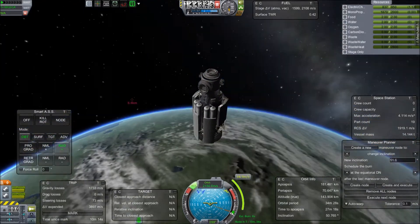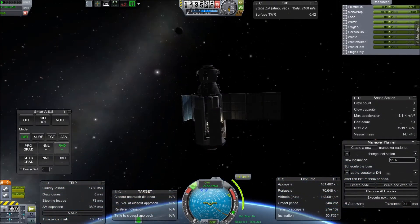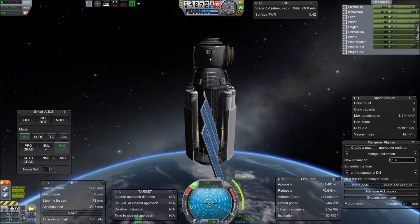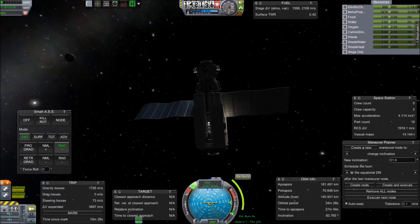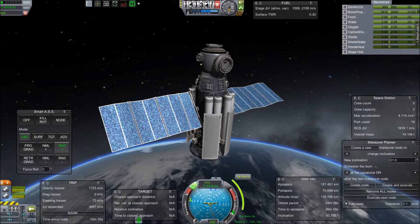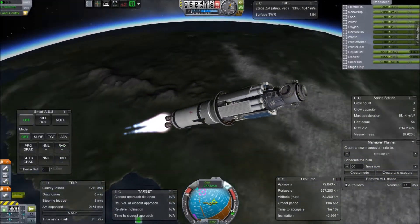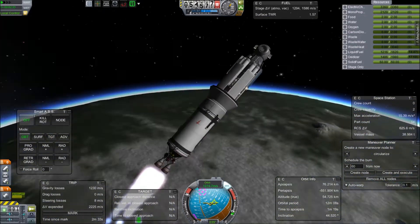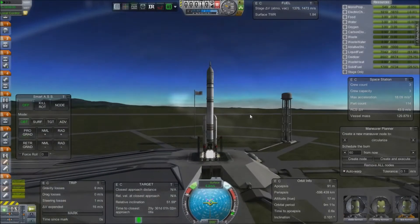Truth be told, de-orbiting anything — especially something big like that with deadly re-entry in Kerbal Space Program — is just kind of fun. If you're interested in the little changes I put into the four parts sent up in the other episodes, I'm going to put a link to a separate video where you can see all the differences. But in this one we are just going to go straight into launching up our crew.